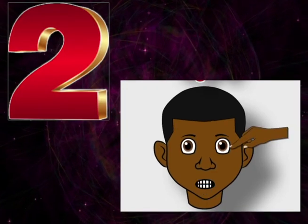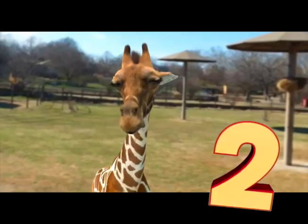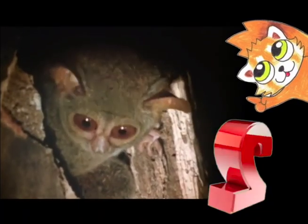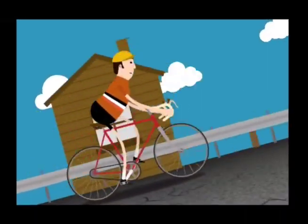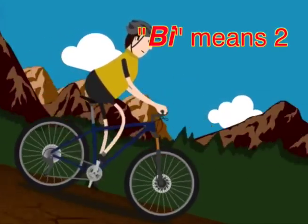Two. I have two eyes. I have two arms and hands, and two legs and two feet. Here are more twos. Animals have two eyes. Bicycles, or bikes, have two tires. Bi means two.